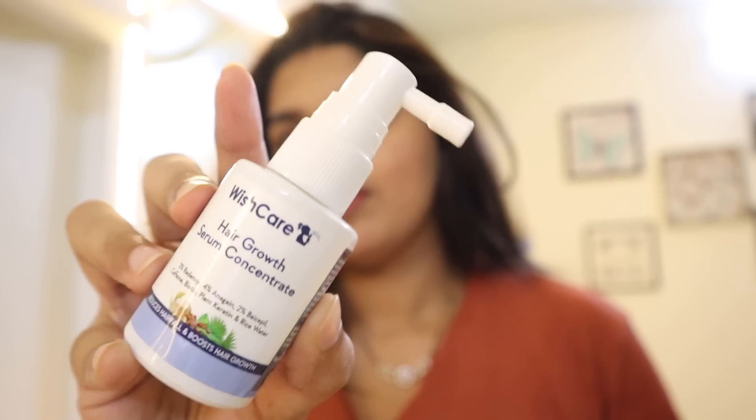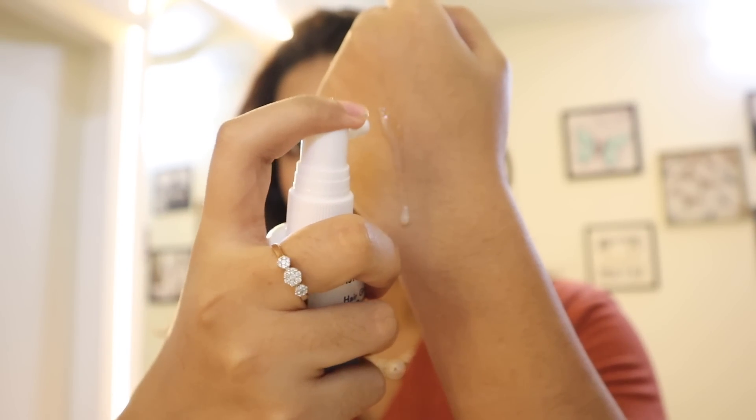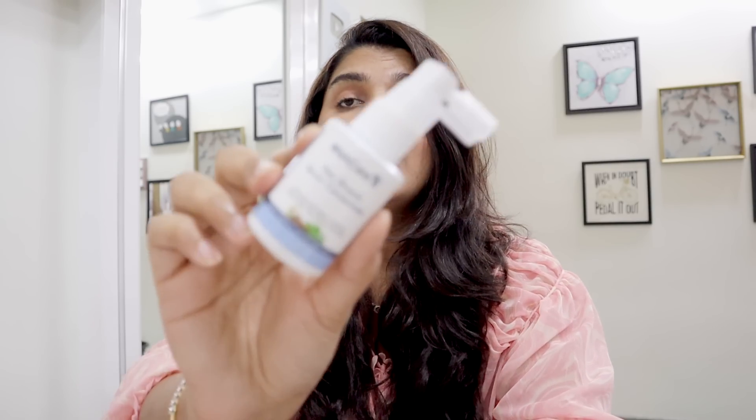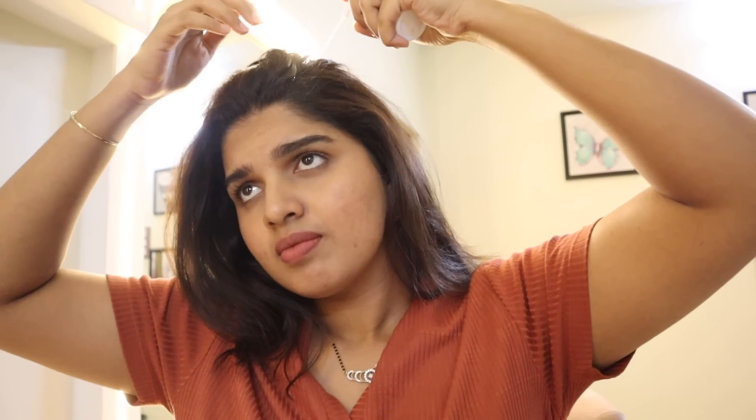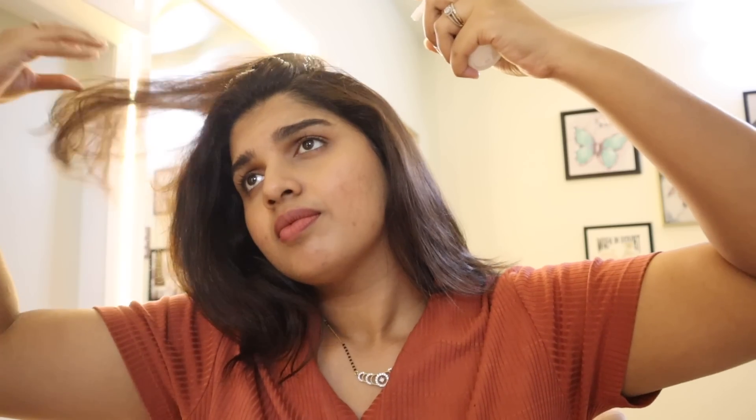I started using a hair growth serum every day. I work a lot with hair growth serum — specifically the Viscare hair growth serum concentrate. I've gone through about 5-6 bottles. It comes in a very convenient spray format, easy to use as a night-time spray.